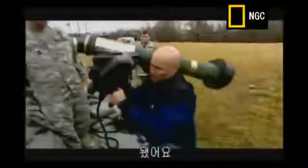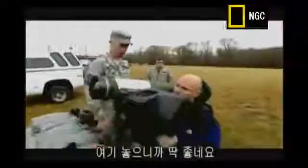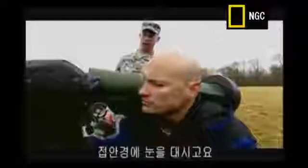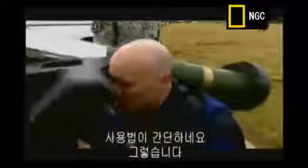All right, we rest it up here on the sandbags. It's out of your way. This is actually pretty nicely balanced here, Sarge.